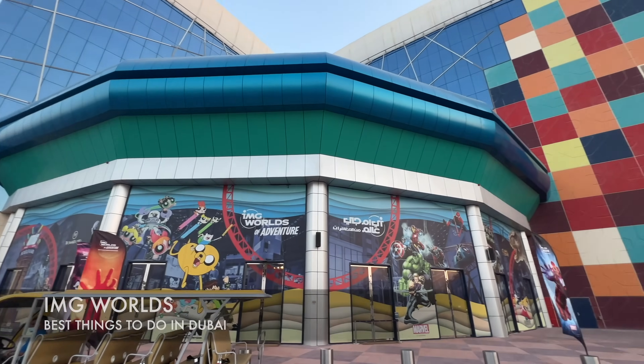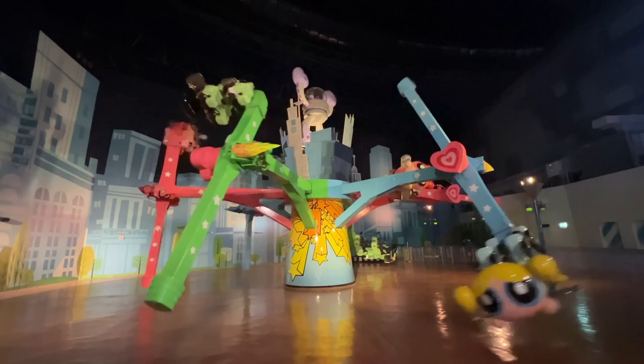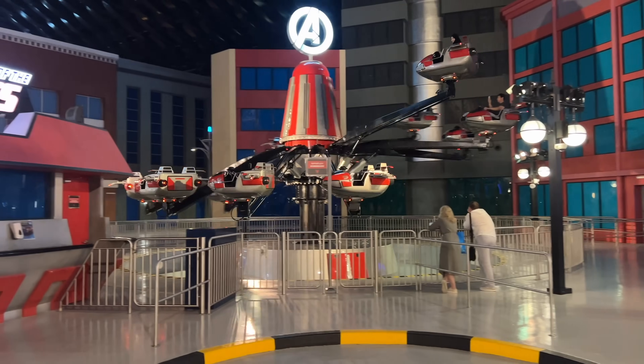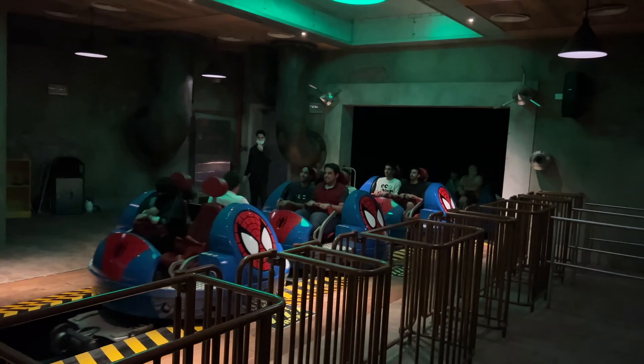Here we are at IMG Worlds of Adventure. General admission price is around 345 AED for adults. Here you're going to find everything from roller coasters to themed activities and other fun things for the kids and kids at heart.